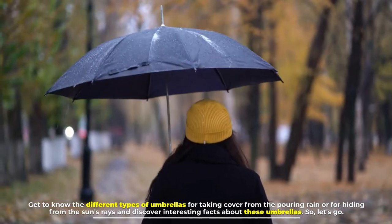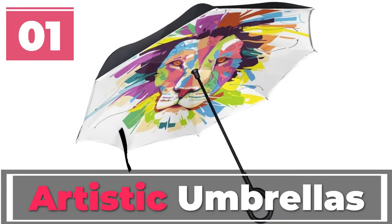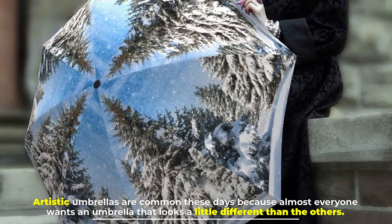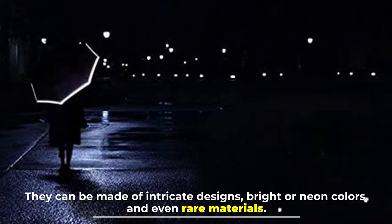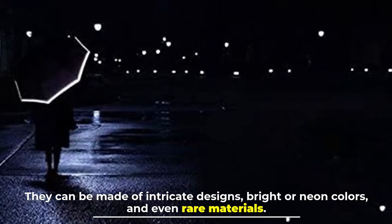Number one: artistic umbrellas. Artistic umbrellas are common these days because almost everyone wants an umbrella that looks a little different than the others. They can be made of intricate designs, bright or neon colors, and even rare materials.